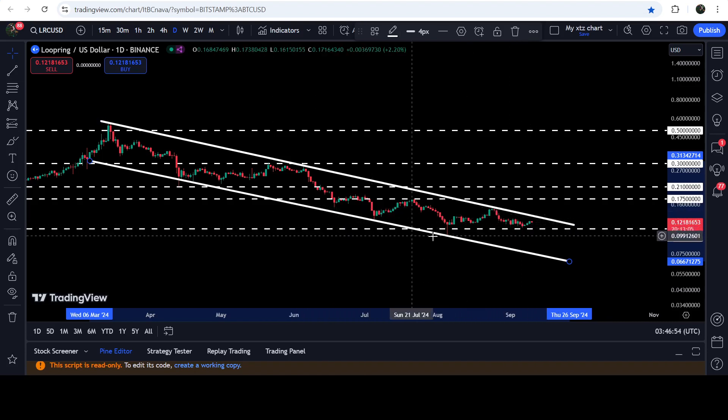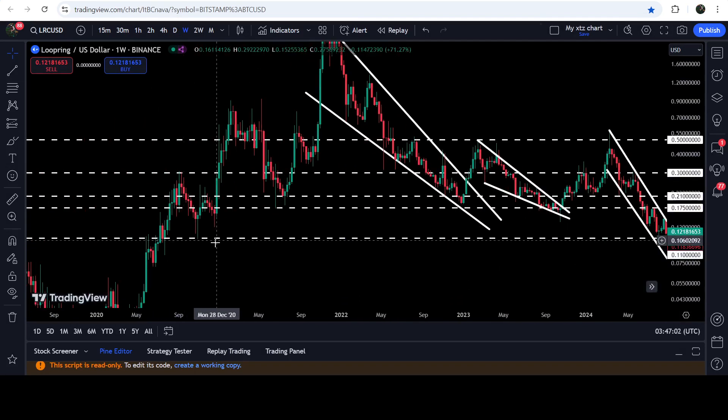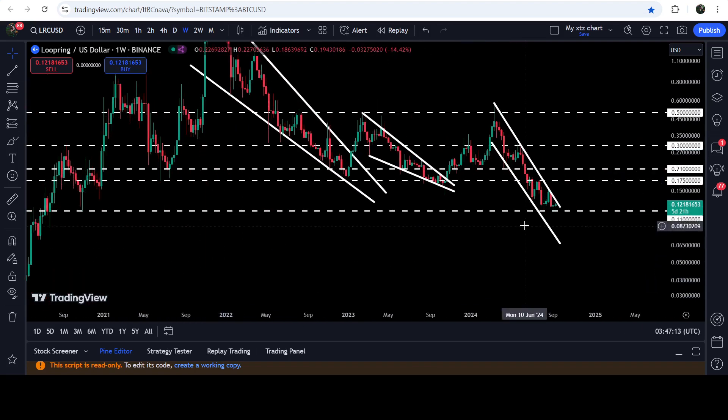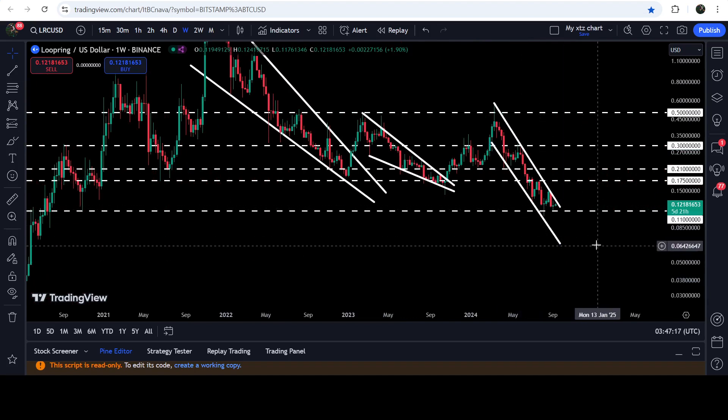Now it is about to hit the resistance of the channel once again. We have a quite long-term support at 11 cents. On the weekly time frame chart you can see that 11 cents has been previously a very strong support back in November 2020 after the huge drop, and before that it had been working as resistance here, resistance here, and resistance here. Therefore, this time it is again working as a very strong support.